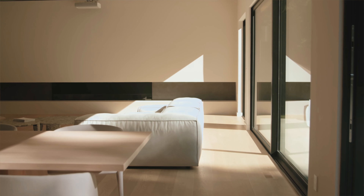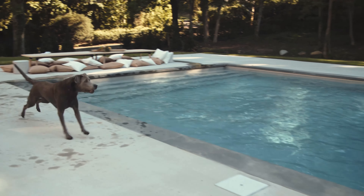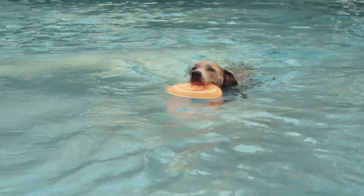The main gathering space is framed by two oversized glass doors and when opened, the divide between indoors and outdoors is completely gone and essentially the outdoors become an extension of the living room space.